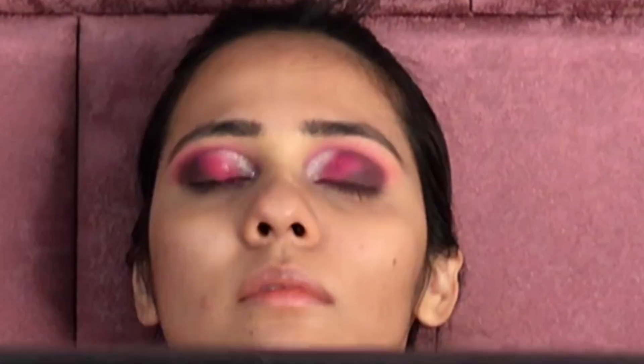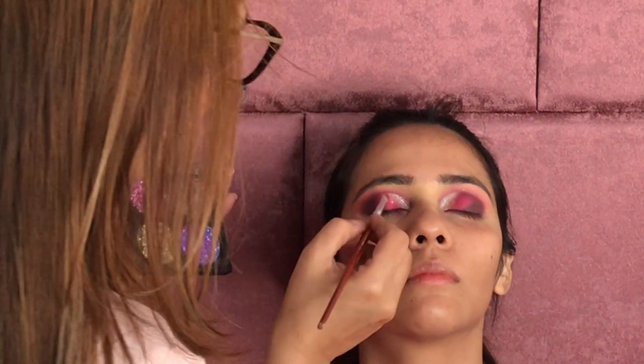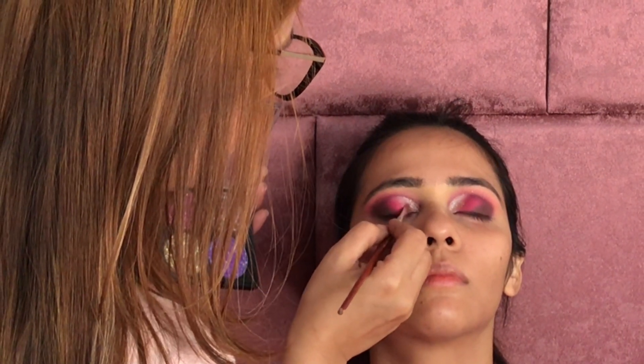So they have glitters, foundations, concealers, eyeshadows, lipsticks, highlighters — pretty much everything makeup related you'll get. Try it. There's a link in the description box, you should check it.